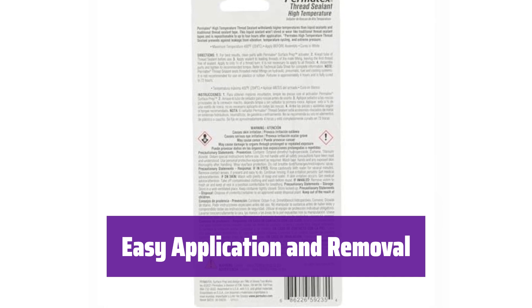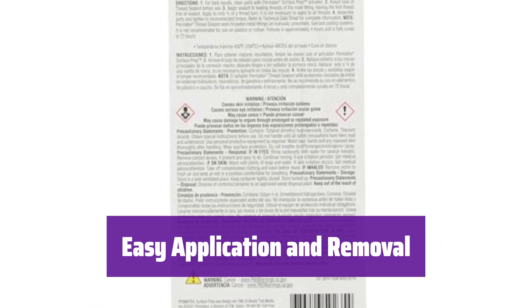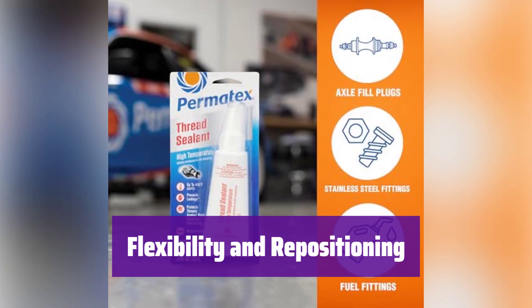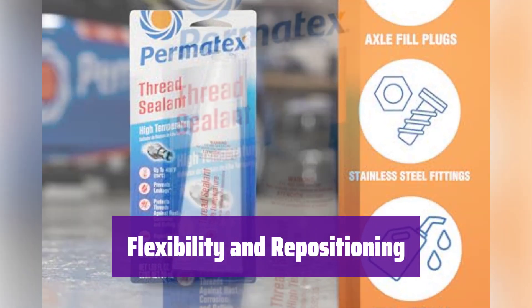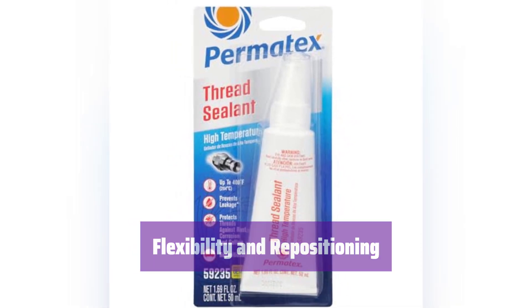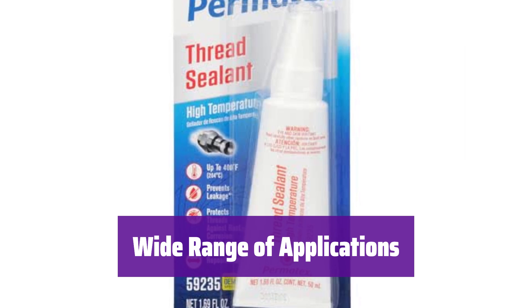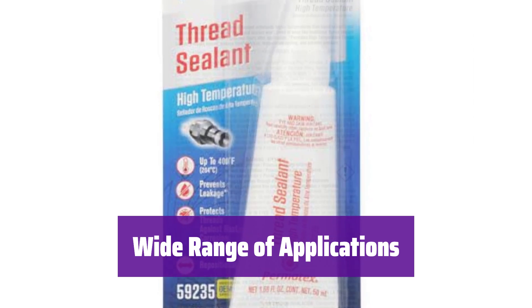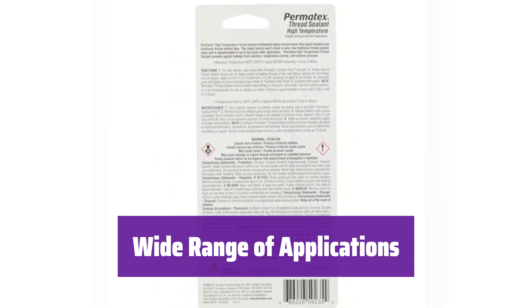It lubricates threads for easy assembly and disassembly, making your work faster and more efficient. You can reposition parts up to 4 hours after application, giving you the time you need for precise assembly and great flexibility during installation. It's ideal for head bolts, oil sending units, oil and coolant lines, fuel fittings, and more — a versatile solution for many of your sealing needs.